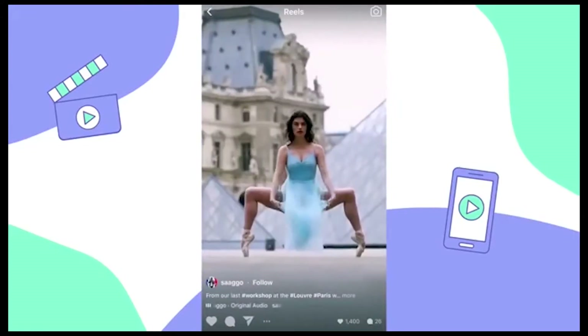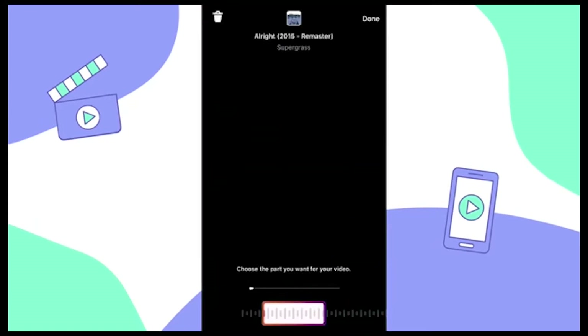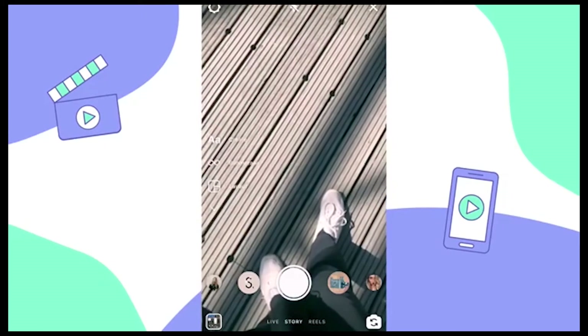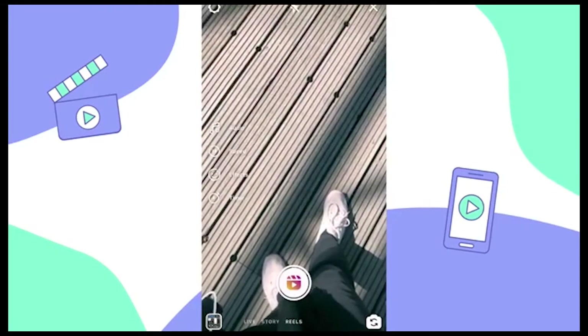If you see a video with a song you want to use, simply tap on the song underneath the caption. You'll be brought to this page, and when you tap 'use audio,' you will be able to create a Reel using that music. Now it's time to make our Instagram Reel. Go to your home feed and swipe just like you would to add an Instagram story, then scroll over to the new Reels tab. Once here, this is where we're going to edit, film, and upload all of our video clips.